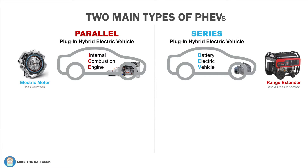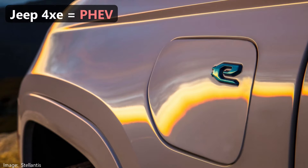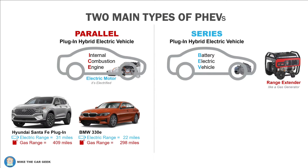To start with, there are two basic types of plug-in hybrids. Nearly all the PHEVs on the road in the U.S. are a parallel design. This configuration is essentially a combustion engine vehicle with added electrification to allow it to drive 20 miles or more on electricity alone. Toyota has their Prime models, Jeep has 4xe, Hyundai, Kia, Ford, BMW, Audi — all offer PHEV versions of their combustion engine vehicles.